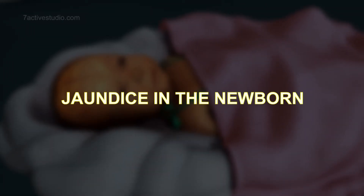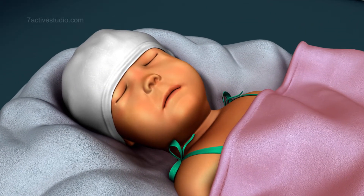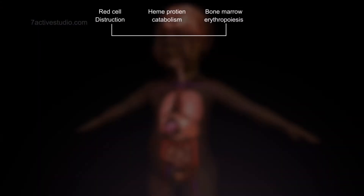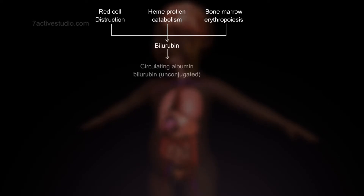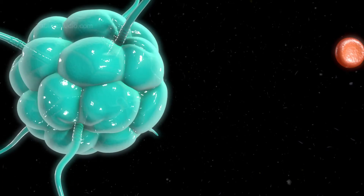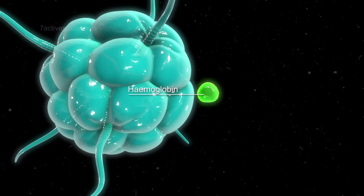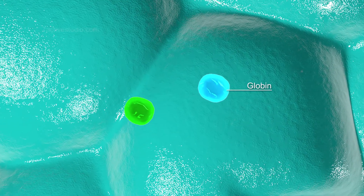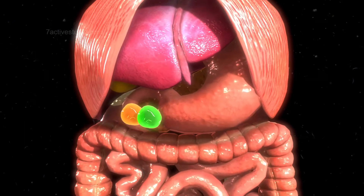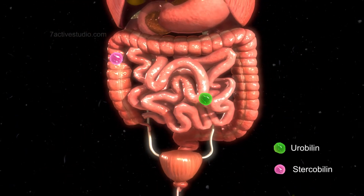Jaundice in the newborn is the yellowish discoloration of the skin, mucous membranes, sclera, and organs due to the increased accumulation of unconjugated bilirubin in the body. This increased accumulation is due to the increased breakdown of RBCs and hemoglobin to heme and bilirubin, which is not balanced by the elimination of the bilirubin derivatives from the body.